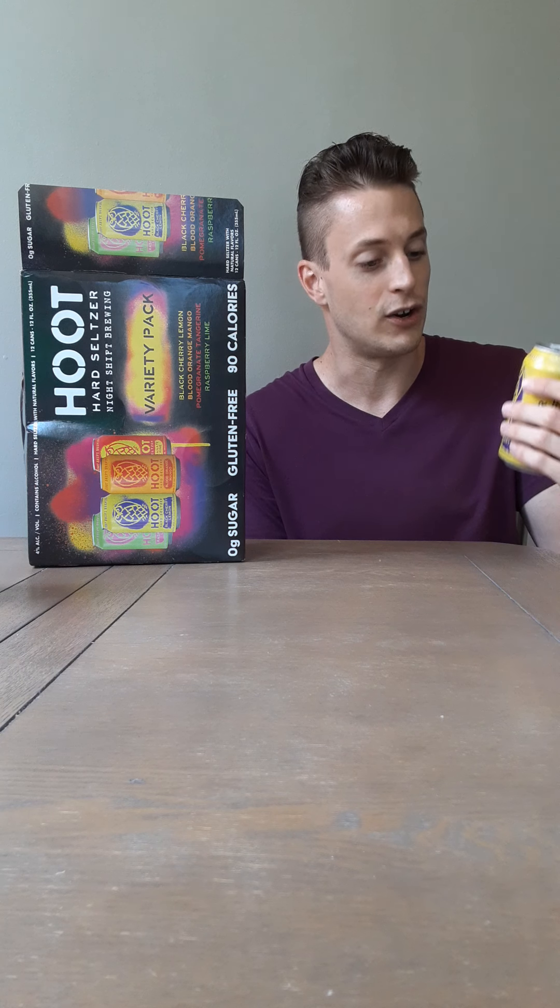This is excellent. I would compare this to Polar, also out of Massachusetts — not a beer company, though, just a traditional seltzer water company. These are great in terms of how crisp they are and the subtle flavor. It doesn't have any syrupy taste, it's not overpowering. It really just kind of drinks like a normal seltzer water would. This is really good.